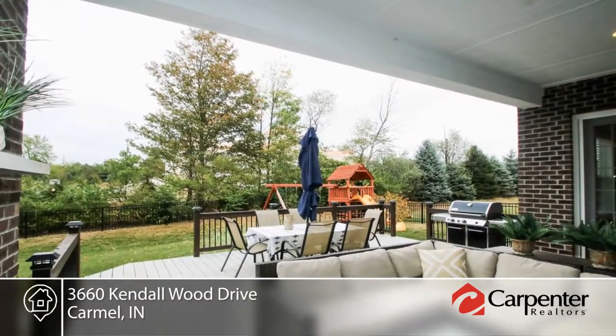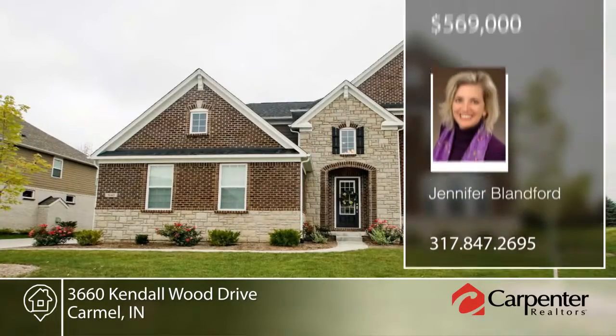This home is comfortable, custom, gorgeous, and ready now. Make it yours with a call to Jennifer Blanford.